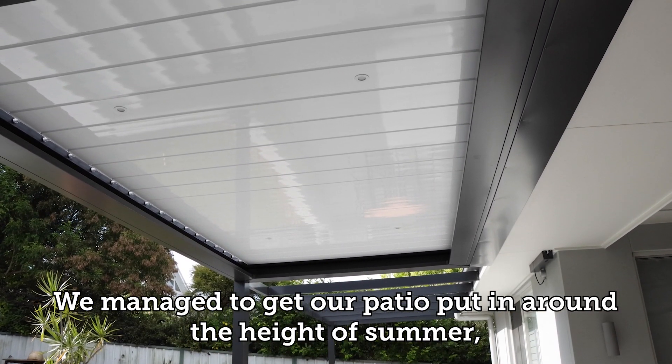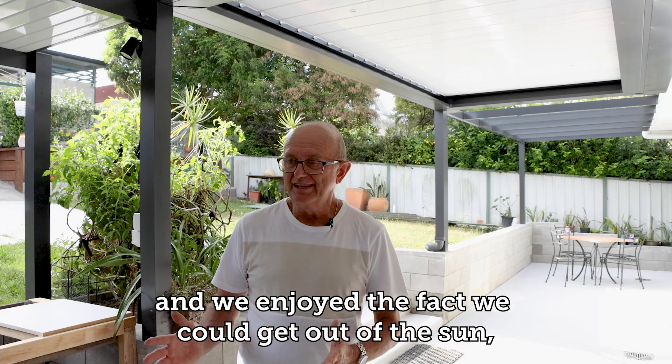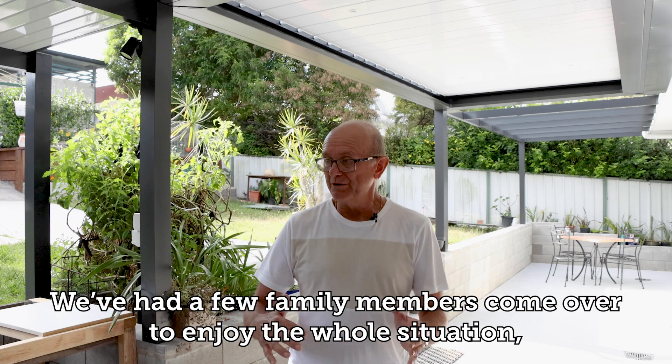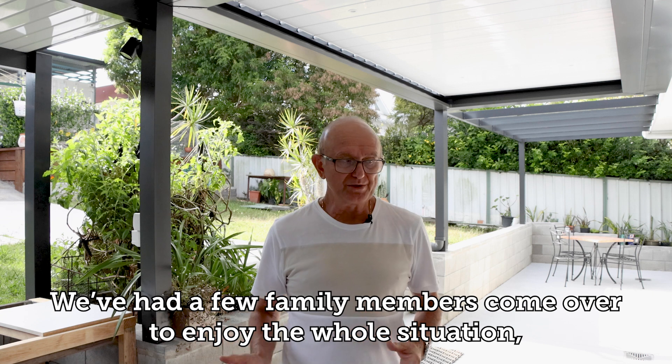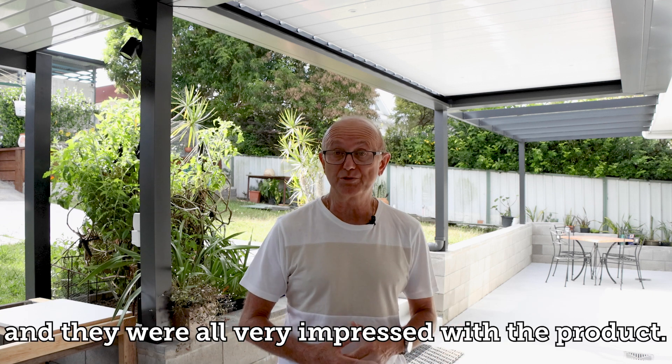We managed to get our patio put in around the height of summer and we enjoyed the fact we could get out of the sun and regulate the sunshine coming into our patio. We've had a few family members come over to enjoy the whole situation and they were all very impressed with the product.